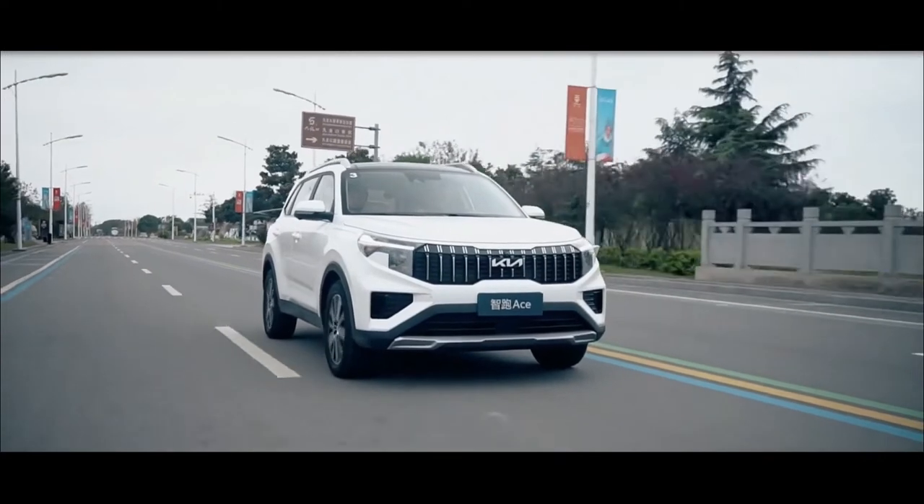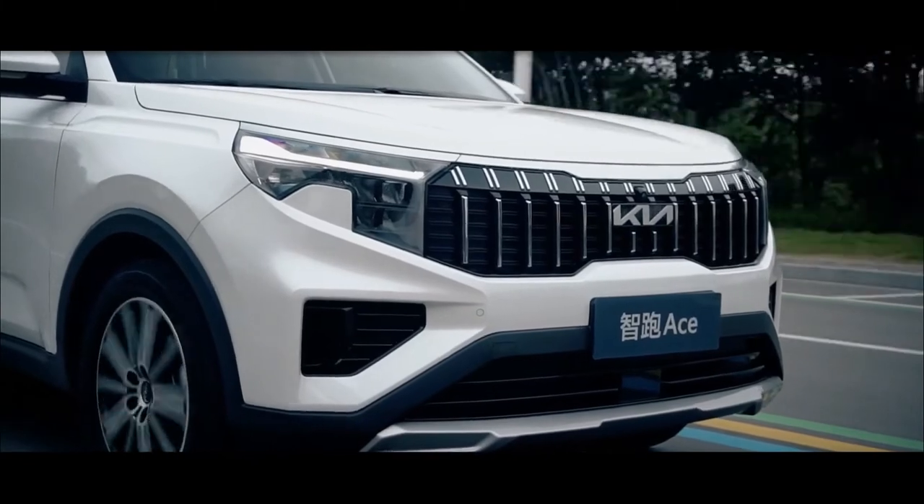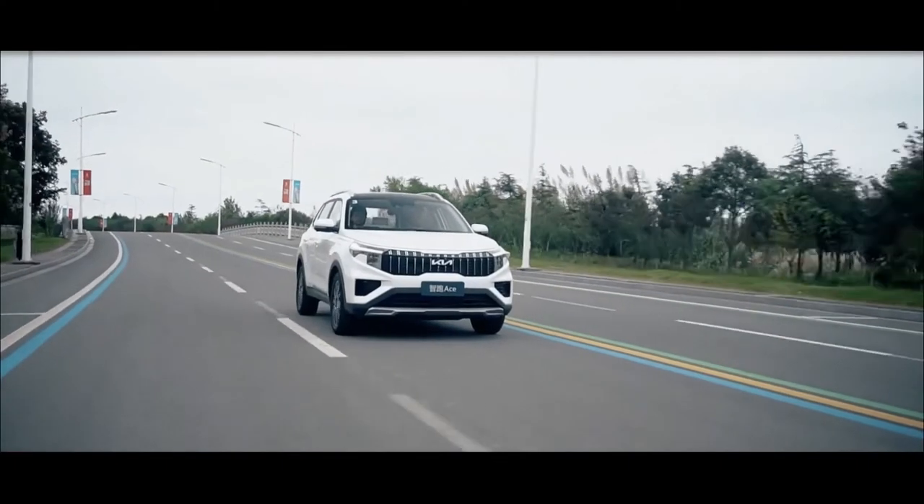The Kia Sportage Ace 2021 will be distributed with prices ranging from 139,800 to 157,800 yuan.